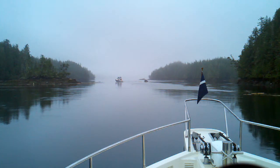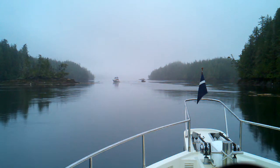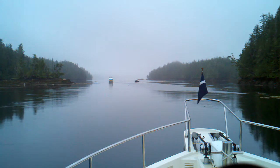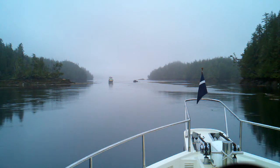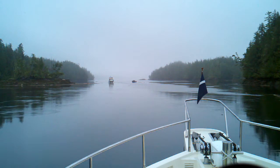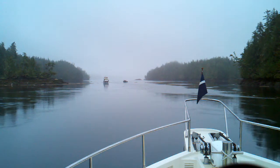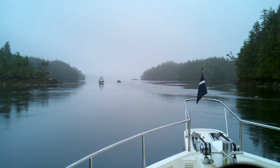Here we are in a little passage on the outside route near the Hakai Recreational Area and we're dodging logs, passing this powerboat that has another boat in tow. It looks like we'll pass port to port regardless of the logs.